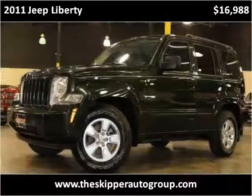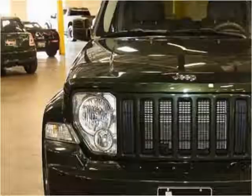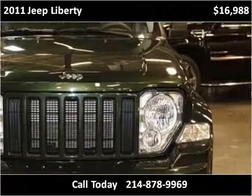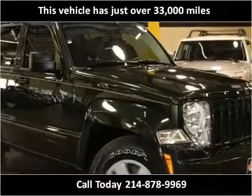This 2011 Jeep Liberty is available from Skiver Group. This vehicle has just over 33,000 miles.